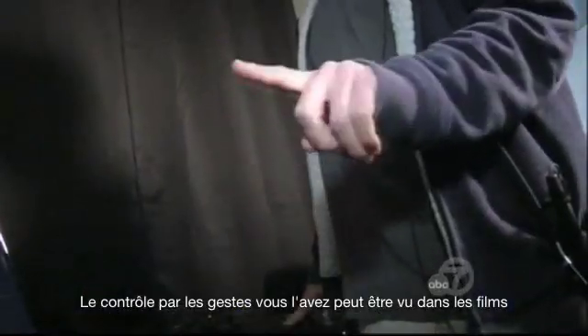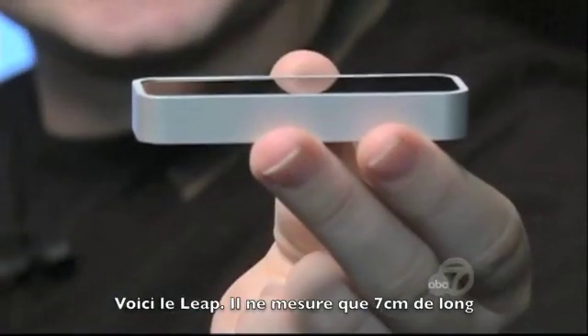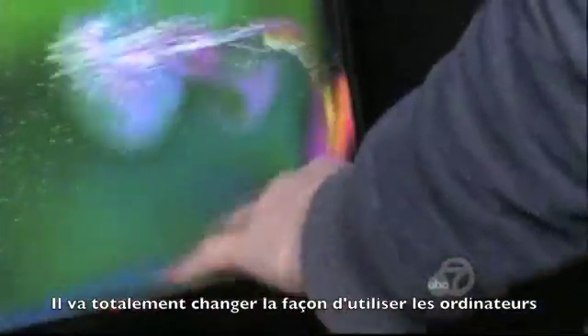You've seen it in movies, maybe even heard experts predict it's the next big thing. But actually, it's not big at all. This is the Leap — just about three inches long, a tiny device you set on your desk. Its makers hope it will fundamentally change how you use your computer.